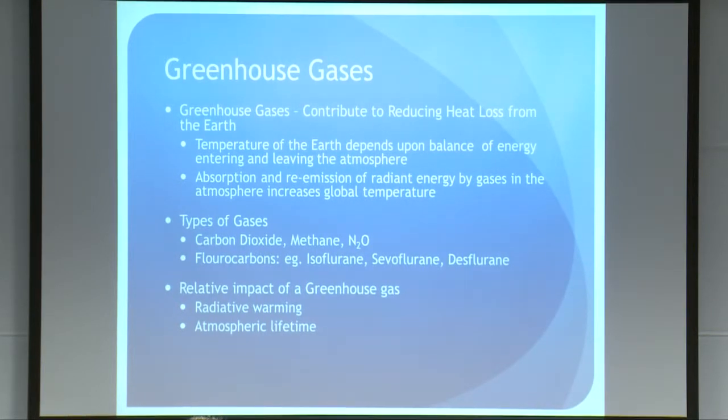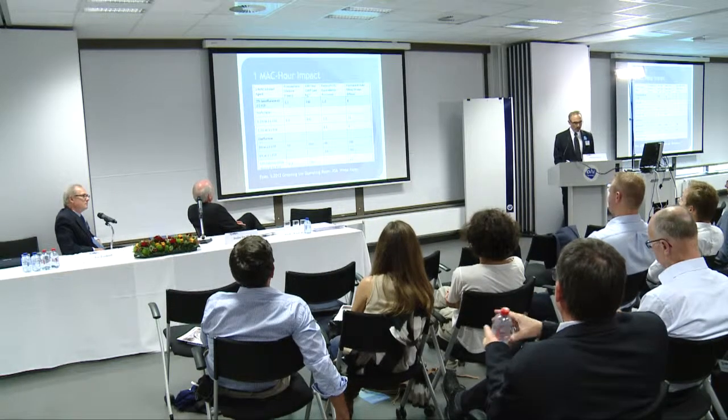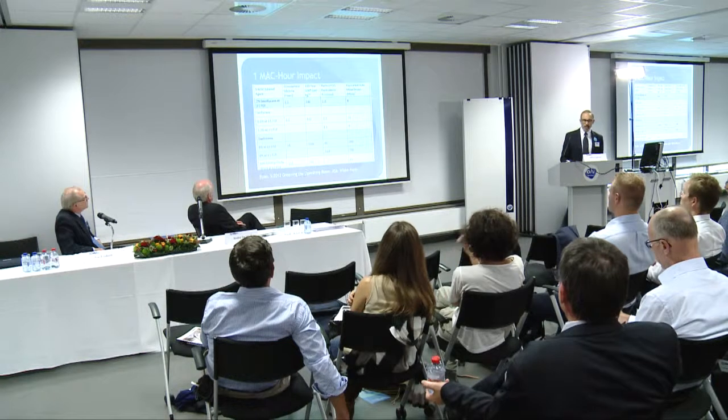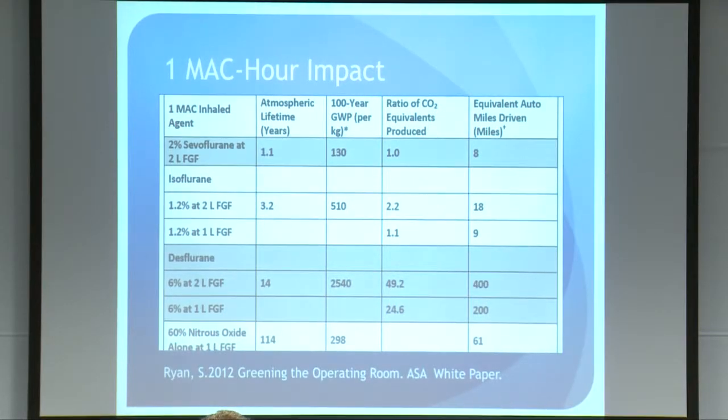The relative impact of any greenhouse gas is determined by two factors: the radiative warming — how much heat it can absorb and re-radiate — and how long it persists in the atmosphere. Susan Ryan published a table in the ASA white paper that allows you to compare the relative impact of some of the anesthetics: sevoflurane, isoflurane, desflurane, and nitrous oxide.